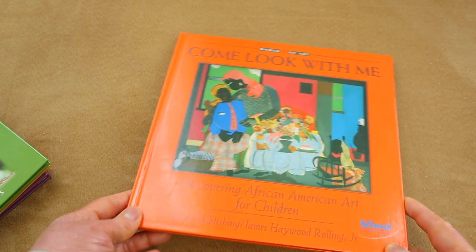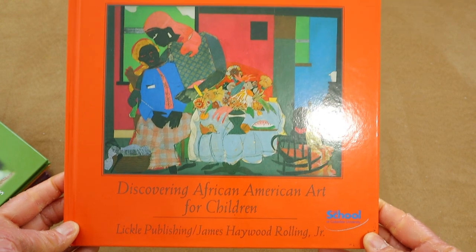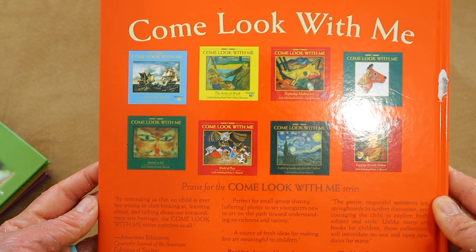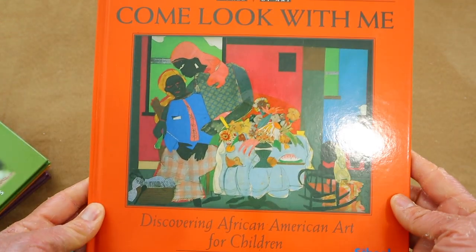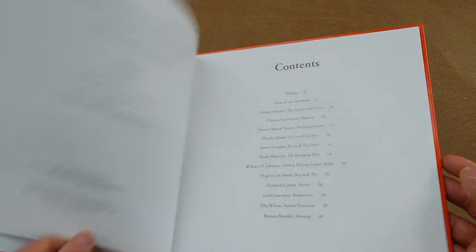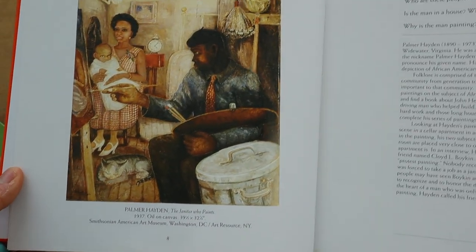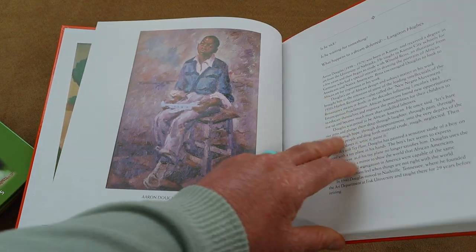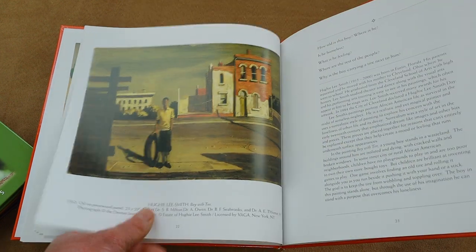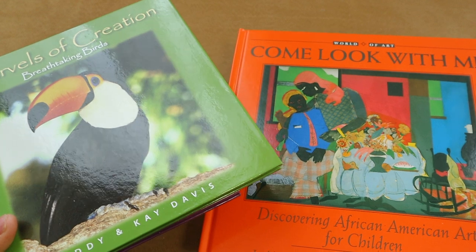For art history, I love these books called 'Come Look With Me: Discovering Art for Children.' The one I have is 'Discovering African-American Art for Children.' It's like a simple picture study — my daughter studies the picture, I ask her questions, and we read about the art and the artist, including how a particular portrait was painted. This is a sneaky way to bring art and art history into our homeschool. I want to collect more from this series, which I've seen on ThriftBooks very affordably. I typically do art history once a week and the science book once a week.